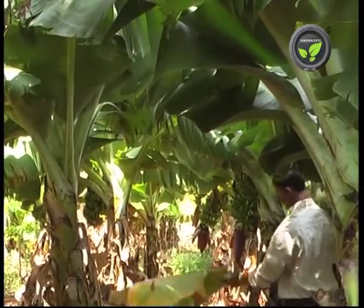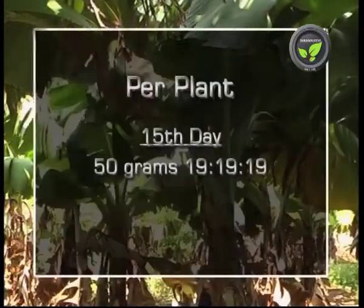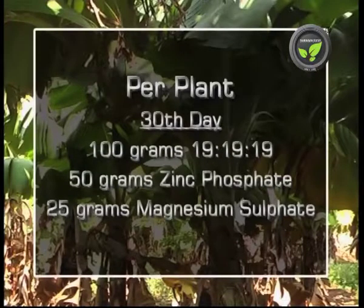Let us go through the fertilizer dose followed by North Karnataka farmers. At 15 days after planting, apply 50 grams of 19-19-19 complex. At the 30-day stage, apply 100 grams of 19-19-19, 50 grams of zinc sulphate, and 25 grams of magnesium sulphate.